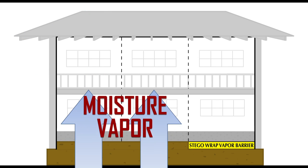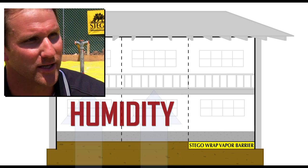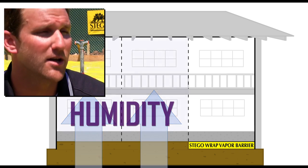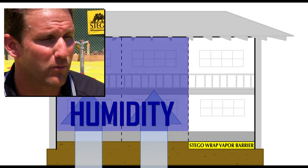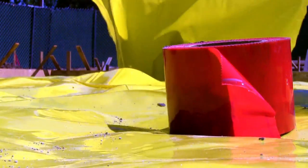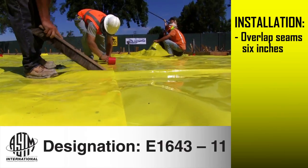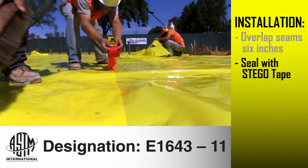Increased moisture diffusion into the building means a higher relative humidity inside the enclosed space. We then kick on our HVAC unit to start to pump some of that moisture out, and as we do that, we're excessively running the HVAC system — so it's using more and more electricity. This is why careful installation ensures that Stego Wrap overlaps a minimum of six inches at all seams and is sealed with low permeance Stego tape.